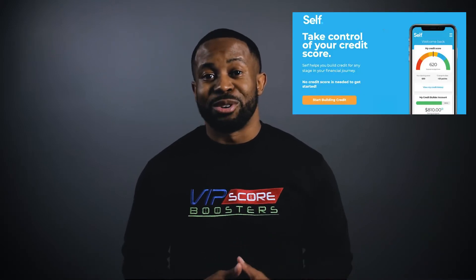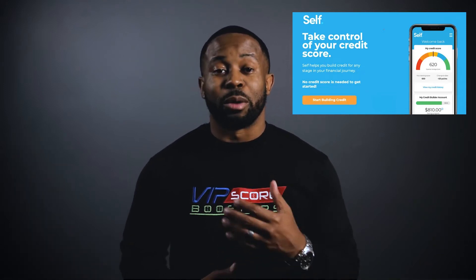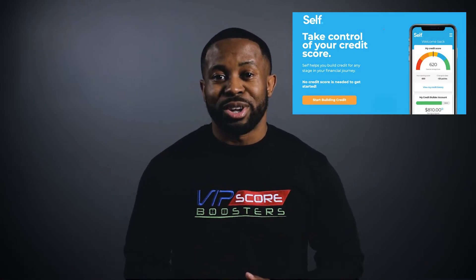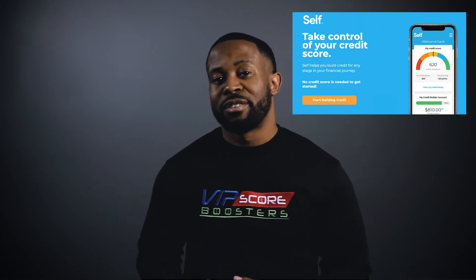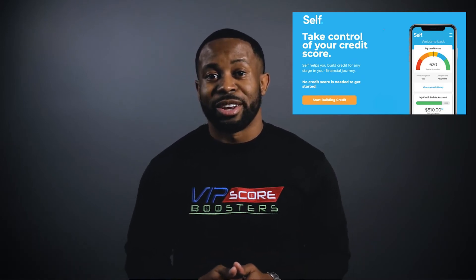The second way you can add positive payment history is by using Self-Lender. Self-Lender is a credit builder loan in which you pay yourself $25 a month, which is pretty cool — you get to save and build credit at the same time. You're investing $25 per month and the payments get reported to the credit bureaus to boost your score. A lot of people come into my program with no payment history whatsoever, and just doing these couple of things can give you a 50 to 100 point boost in your scores easily.